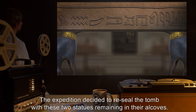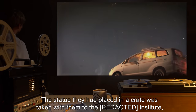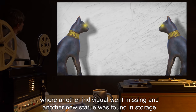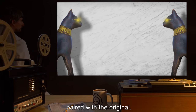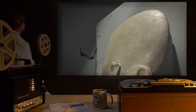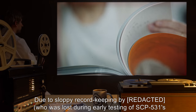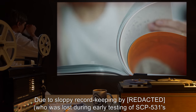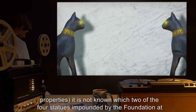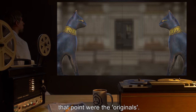The expedition decided to reseal the tomb with these two statues remaining in their alcoves. The statue they had placed in a crate was taken with them to the Institute, where another individual went missing, and another new statue was found in storage, paired with the original. It was at this point that Foundation staff retrieved both pairs of statues, along with the other artifacts from the tomb. Note: Due to sloppy record-keeping by Ryan, who was lost during early testing of SCP-531's properties, it is not known which two of the four statues were the 'originals.'